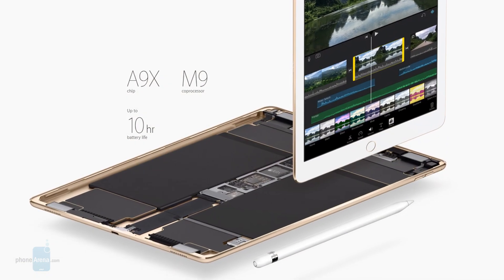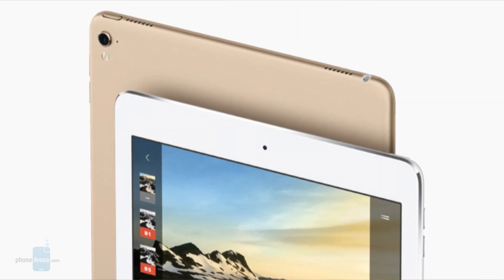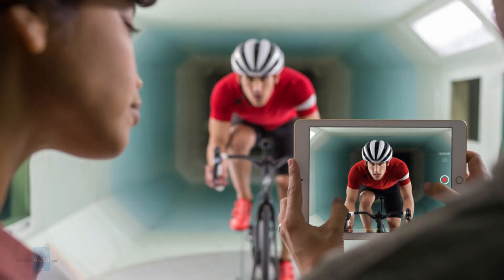It also has the new Apple A9X system chip, which is the most powerful that Apple has ever put in a tablet. It has an upgraded 12-megapixel iSight camera as well, supports 4K video recording, and you can shoot and edit right on your iPad.